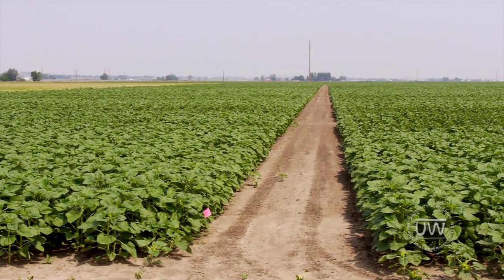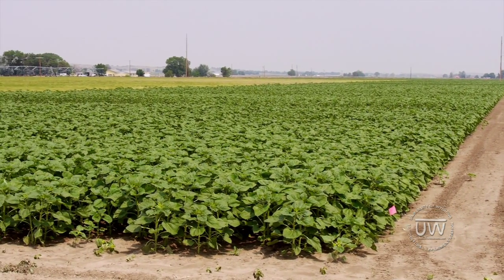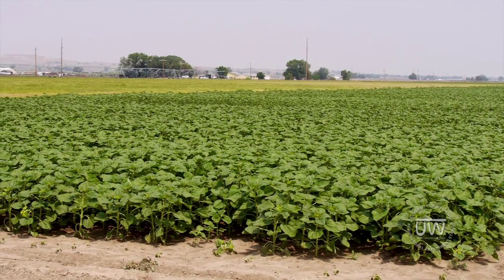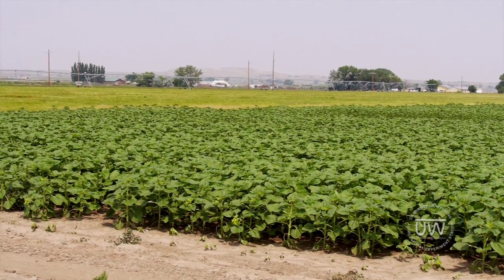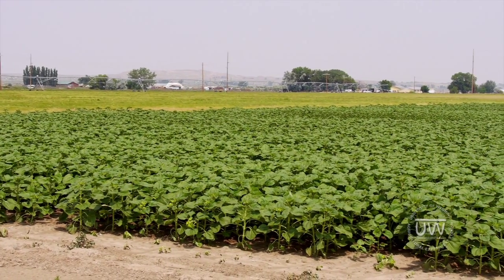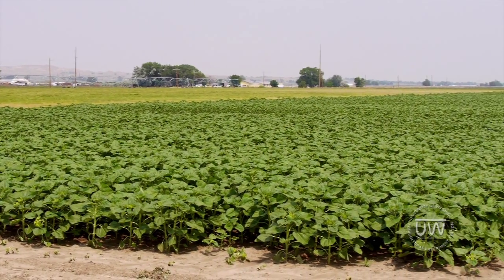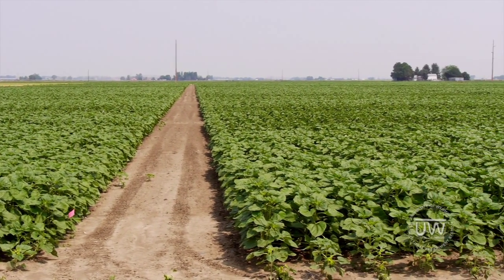Basically, what we're looking at is what is the highest population density we could plant sunflowers at and still maintain a high yield and good quality grade. We have three different irrigation treatments at 50%, 75%, and 100%, and four different plant populations at 16,000, 19,000, 22,000, and 25,000 plants per acre.